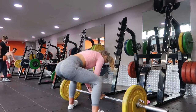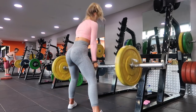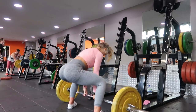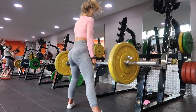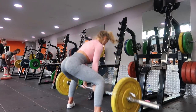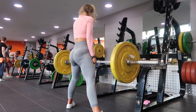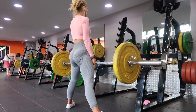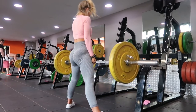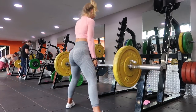Next exercise is a sumo deadlift — these are a little bit of a burner. Make sure your legs are wider than shoulder width and your toes are pointed out. The most important thing to really get the glutes involved is on the way up to really pull up with the glutes — it's all about thinking about them, the mind-to-muscle connection, and that little squeeze at the top.